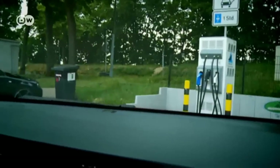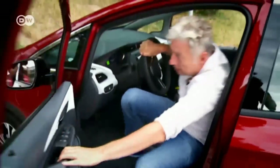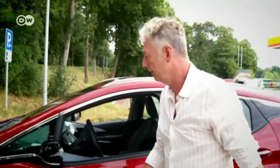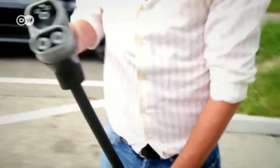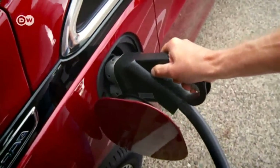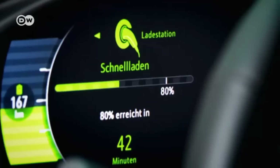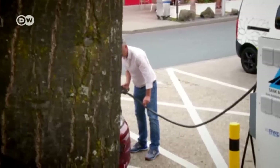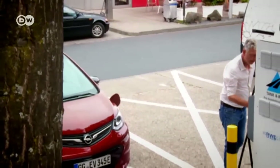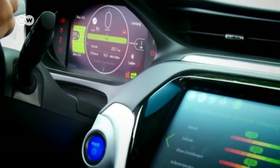That looks like a charging station — I'm going to drive in there now. I hope it works. It's working — success! It's a real success experience. After charging for half an hour, we have a 310 kilometer range.